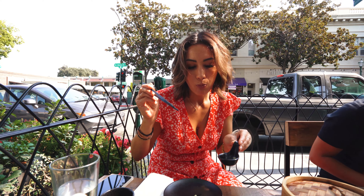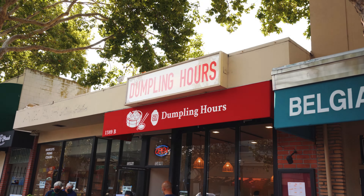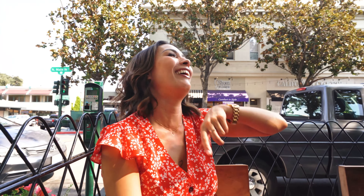The green one was my favorite. I'm getting here right when they open because there's a line already — they opened at 11 and we showed up at 11 and there was already a line. Check it out: Dumpling Hours, 1389 B North Main Street.